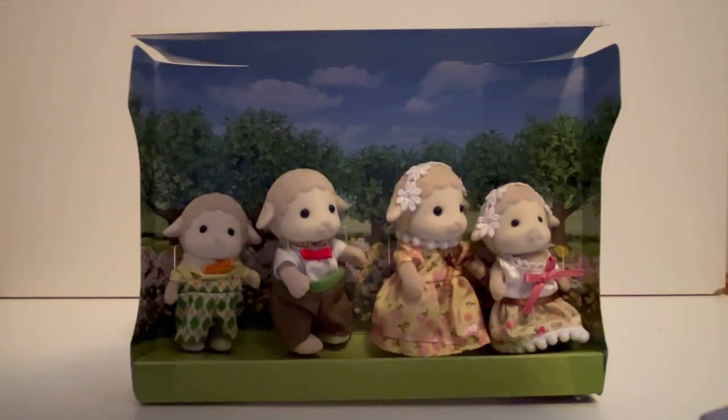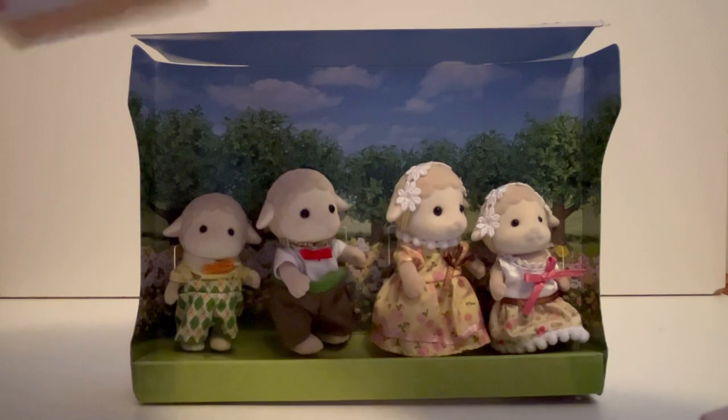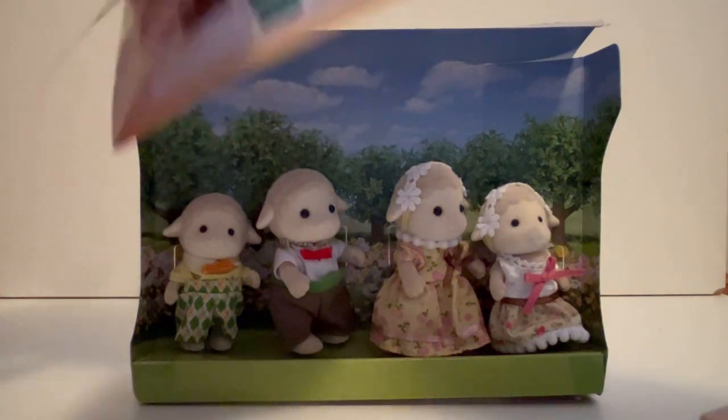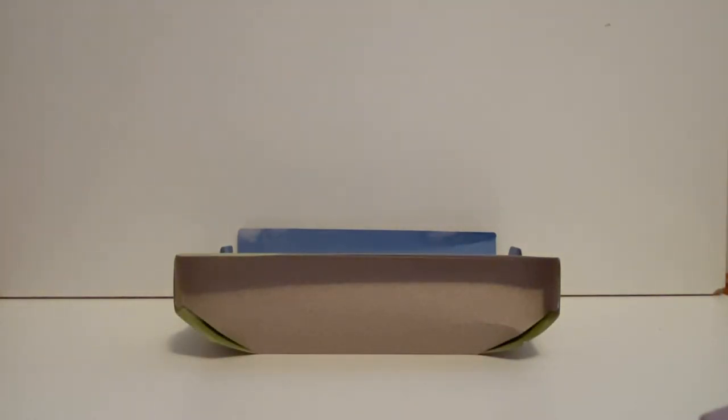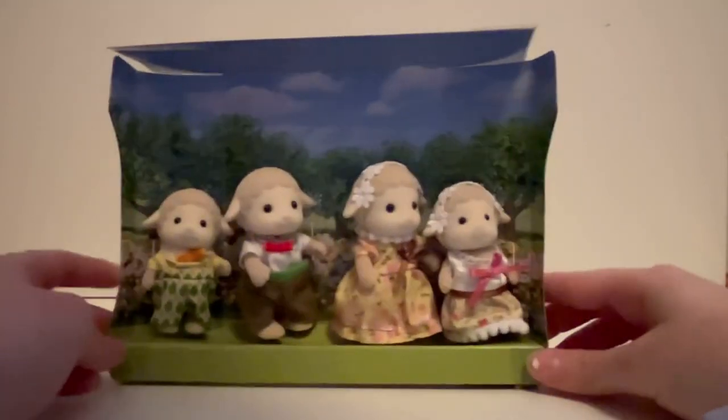I love looking at these catalogs — there are so many different things, all the different houses. On the other side we have all the families. The paper is really glossy, sorry for the shine. Over here we have the town, which I really like — it's very unique. Anyway, we're getting distracted from the sheep family, which has fallen over!